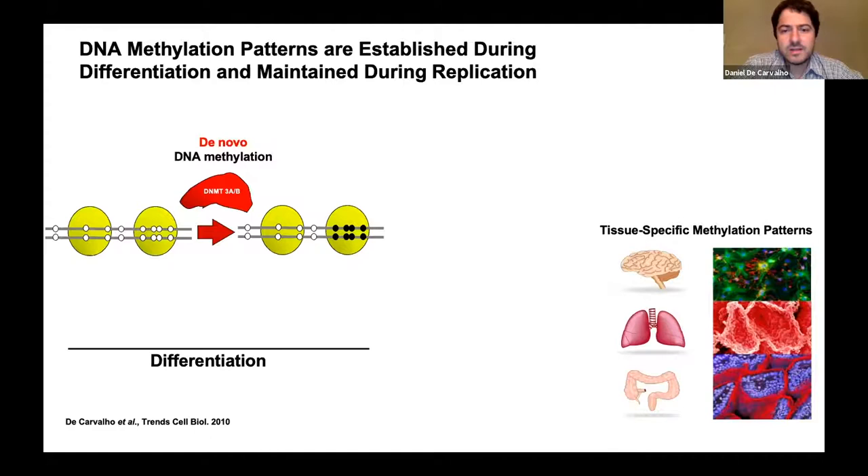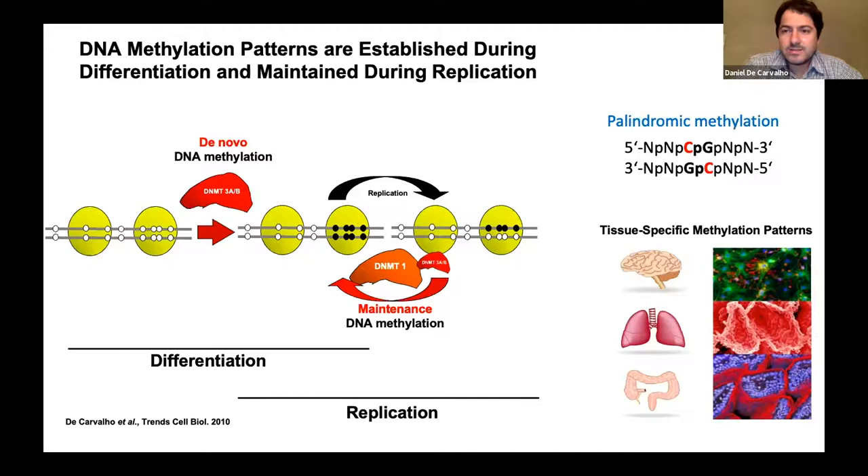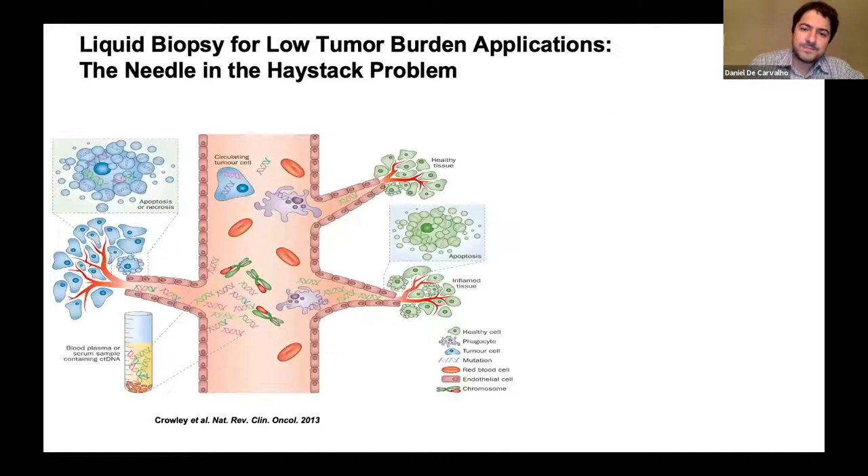When a normal cell becomes a cancer cell, across all cancer types, you see a massive change in DNA methylation profiles—gains of methylation at CpG islands and loss of methylation in the genome. This pattern is very stable: once a cell has a DNA methylation pattern established, every time the cell divides this pattern is maintained by DNMT1, which copies the methylation from the old strand to the new strand. Most methylation in the human genome occurs on CpG sites—a cytosine followed by a guanine. We can use this in liquid biopsy applications.